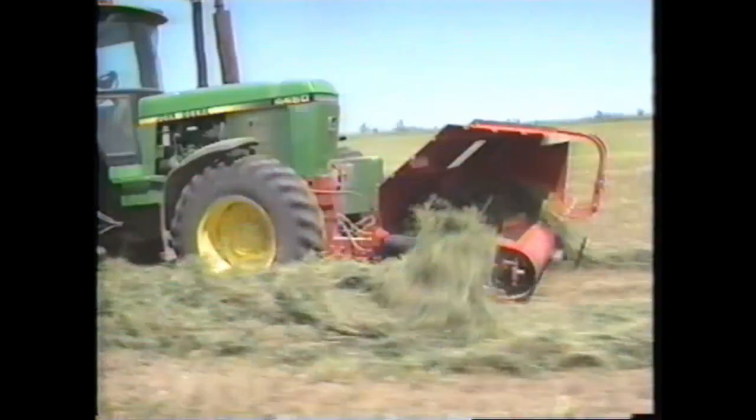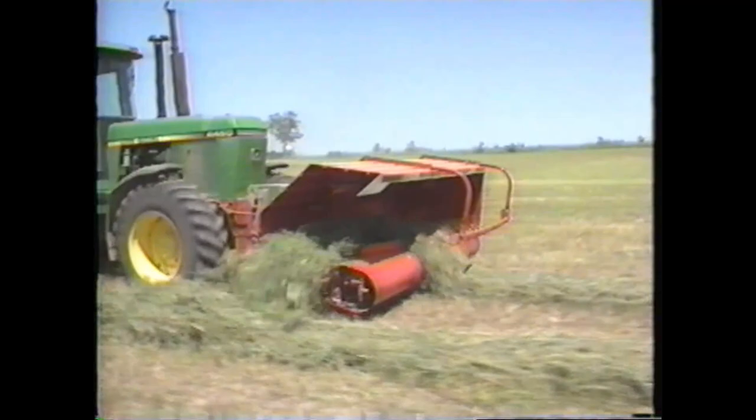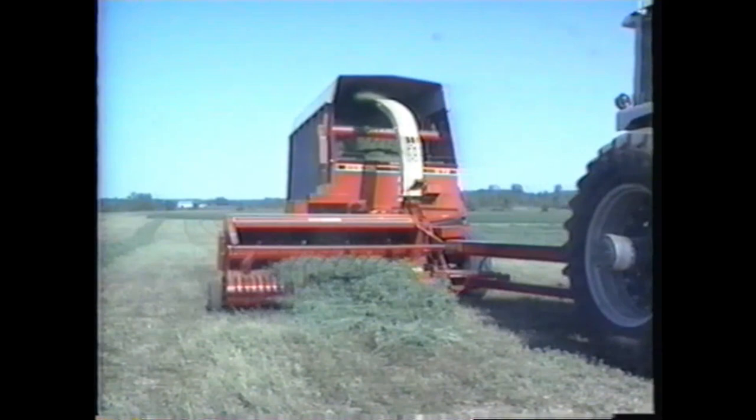The hydraulically driven Windrow Merger quickly mounts on the front of most tractors. As you drive through the field, the windrow is picked up and carried to the side by a cross conveyor. The crop then gently tumbles into the second windrow. Your forage harvester is now greeted by a full fluffy double windrow. This thicker crop mat feeding into your harvester will improve the uniformity of cut.